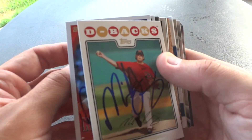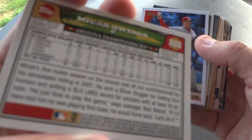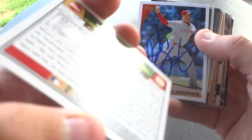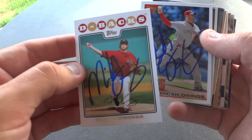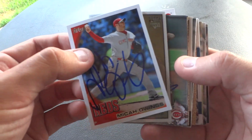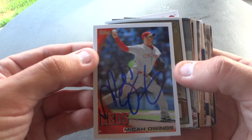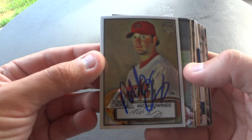Here's another set I'm trying to get all the cards signed from — this is the 2008 Topps. For some reason I just really like that design and the cards seem to sign very nicely. I ended up getting five from Micah. He was only going to sign four for me, but I had a Reds card so he said he would sign that one as well. Super nice guy.